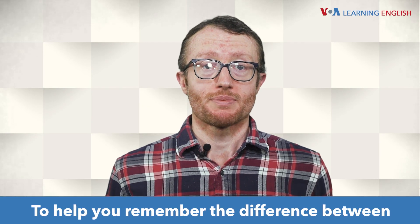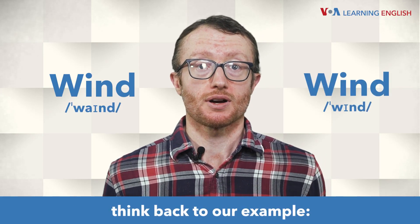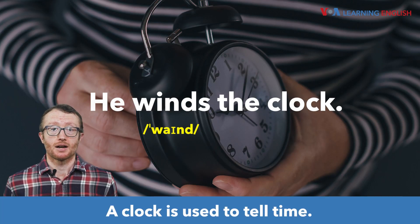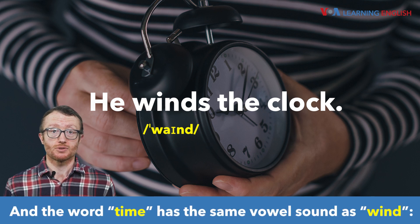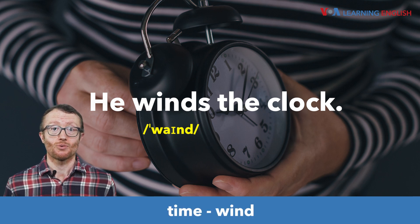To help you remember the difference between wind and wind, think back to our example: he winds the clock. A clock is used to tell time. And the word time has the same vowel sound as wind. I. Time. Wind.